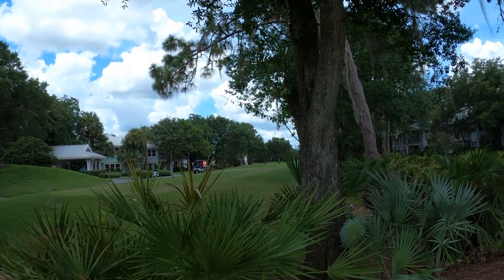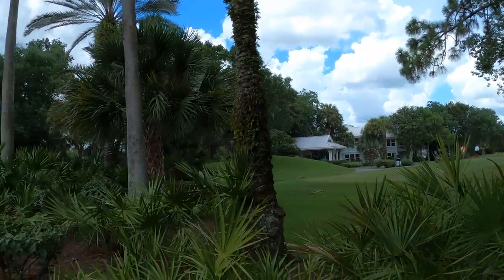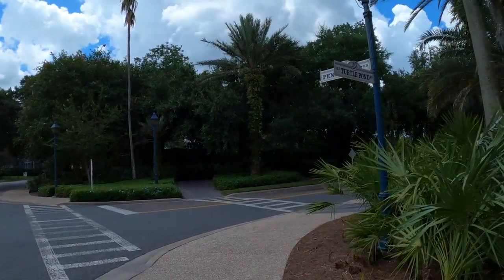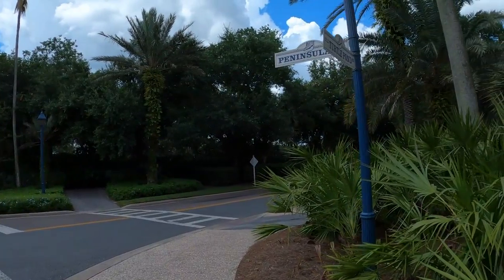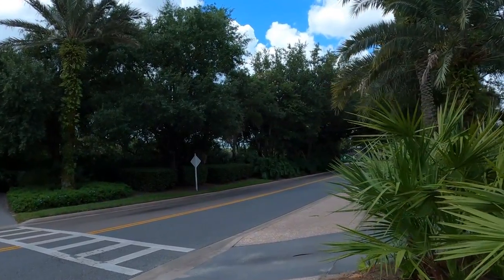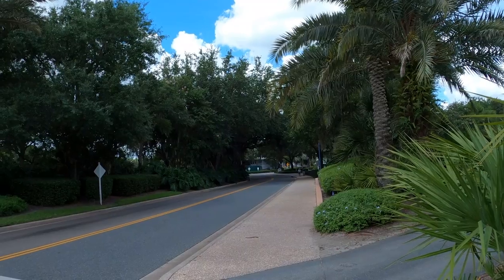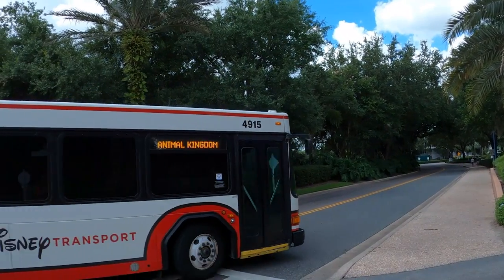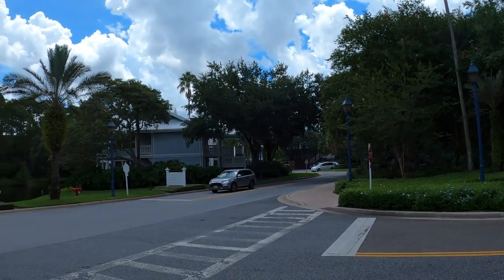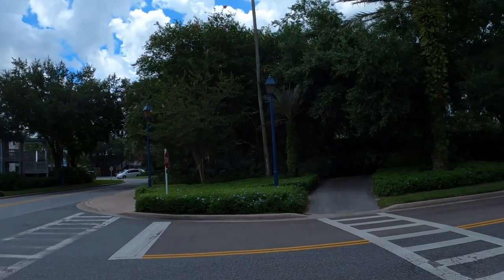This is the Lake Buena Vista Golf Course — it dissects a couple of these resorts, running near Port Orleans French Quarter, Saratoga Springs, and down the back side of Disney Springs on the west side. Here are your choices: take this road down to the Old Turtle Pond, or go this way down to South Point. All the rooms throughout the resort are pretty much the same.